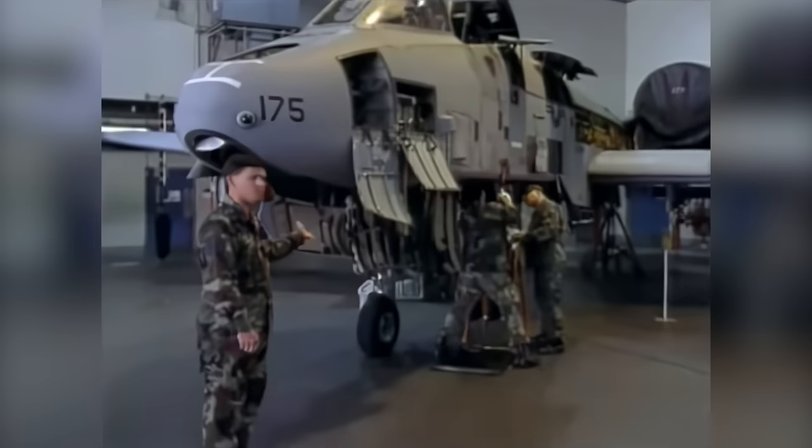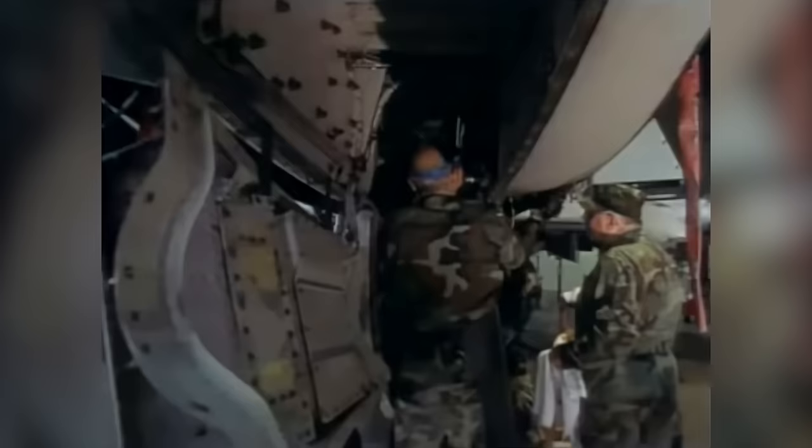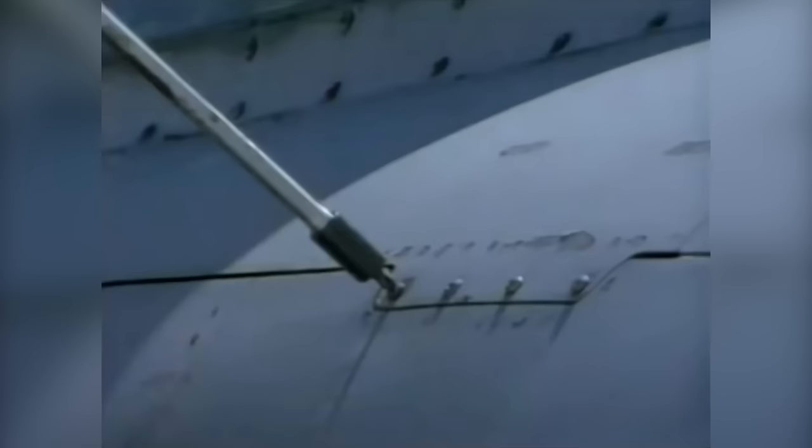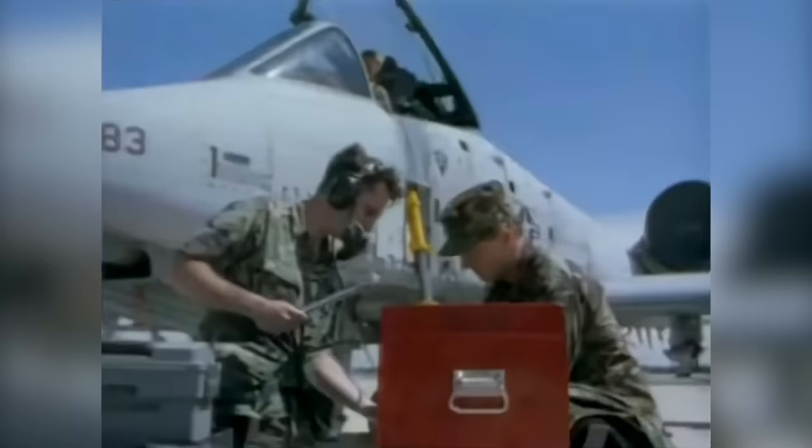Part of the A-10 phase inspection process is the armors. They've taken this gun out and inspected the gun bay, and now they are in the process of preparing to put the gun back in. Our primary function is to remain combat ready — to train to the same level of proficiency as our active duty counterparts, such that if the level of tasking reached the point where it couldn't be completely handled by active duty units, the Guard and Reserve is ready to fill in on very short notice.